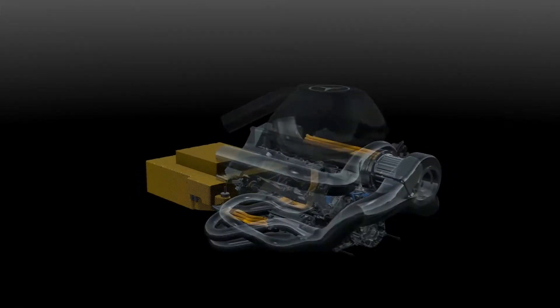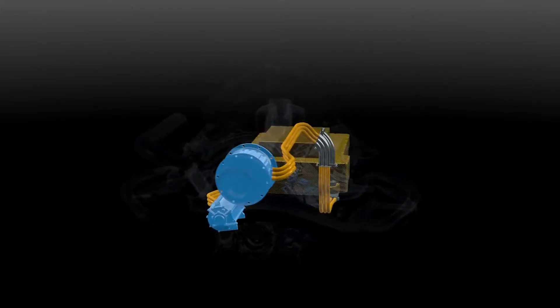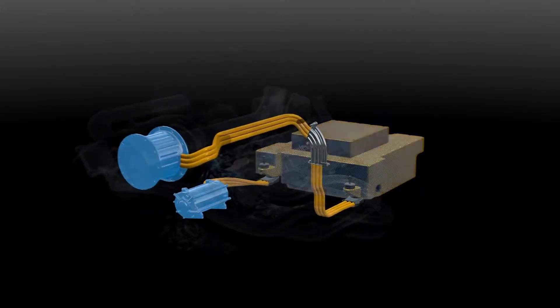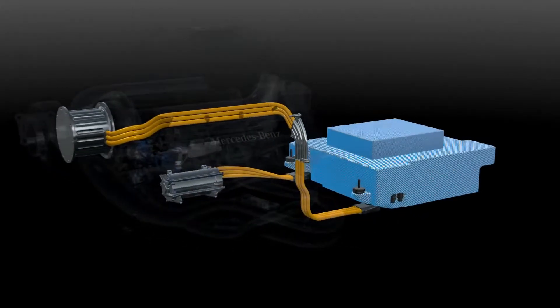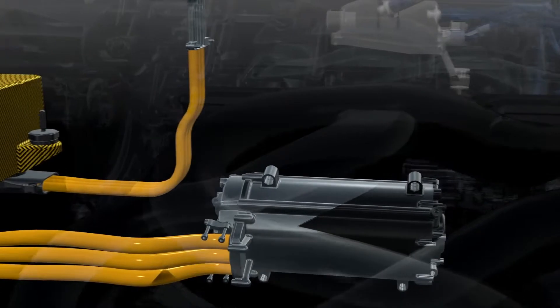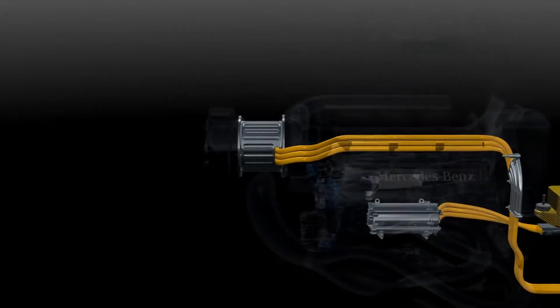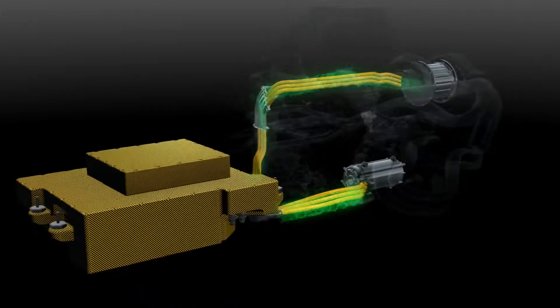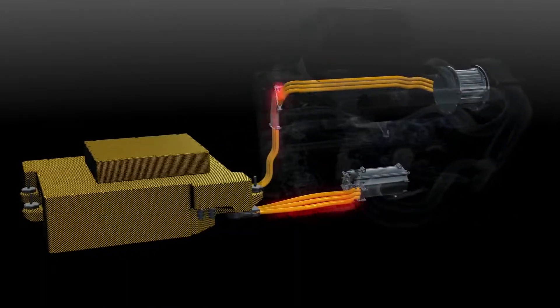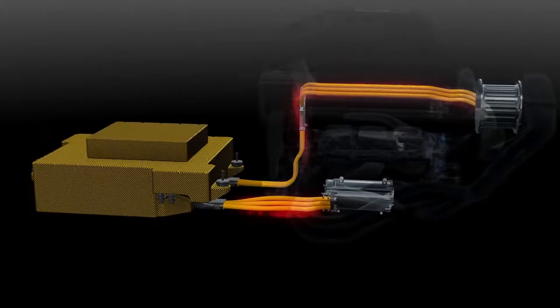The hybrid system is called the energy recovery system. It has two electrical devices called motor generator units and a battery called the energy store. The MGU-K harvests braking energy like the previous KERS system, and the MGU-H harvests turbo energy. Both send power to the energy store when working as generators, and when deployed act as motors fed by the battery or each other's energy.